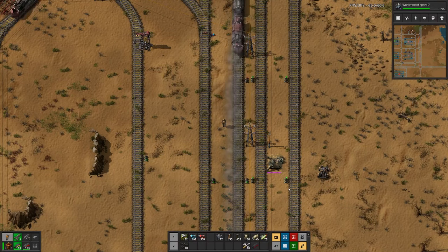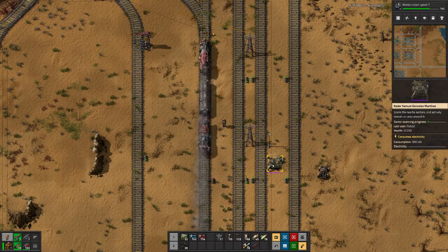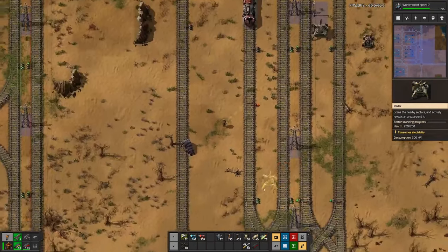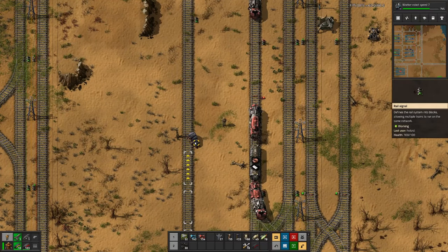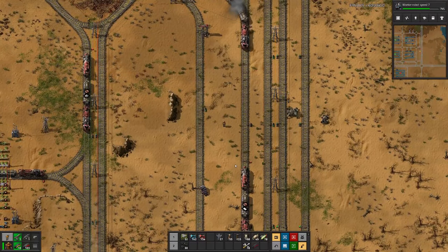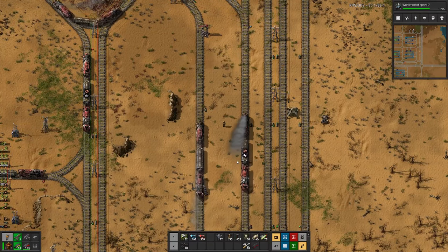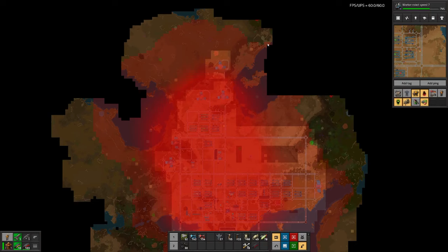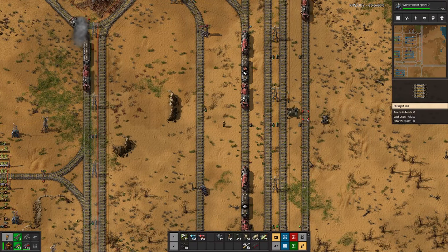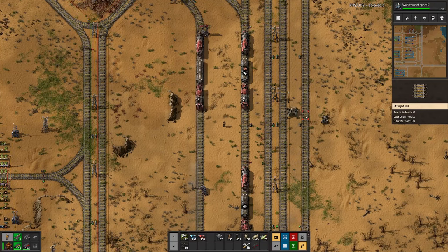It looks like we have a slight problem — we lost one radar. That's not because of rails, but because of a spitter, and it looks like the spitter got run over by a train shortly after destroying our radar. Looking at the map, we can see we have expanded our pollution into an unknown area here as well, so I think I have to go take a look there just to make sure nothing else bad happens.